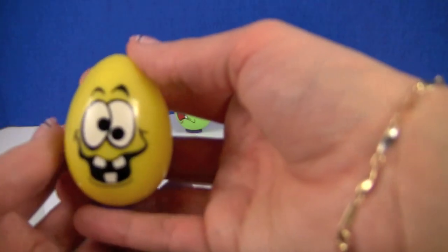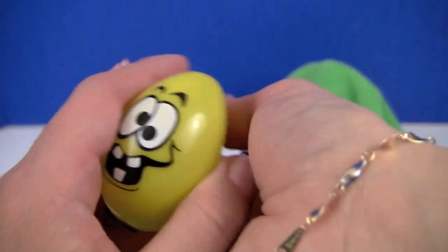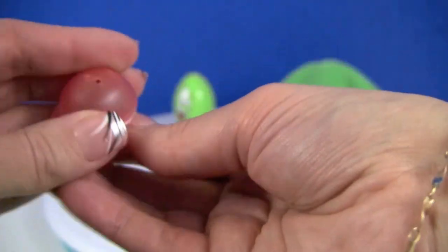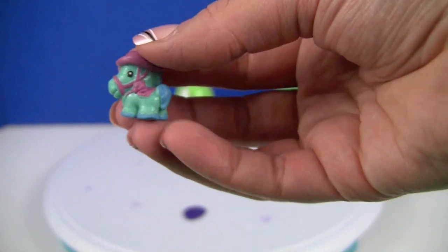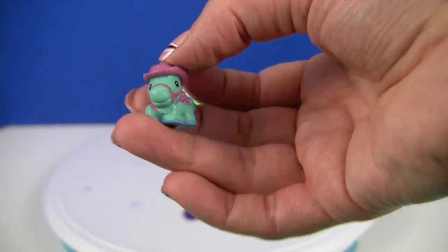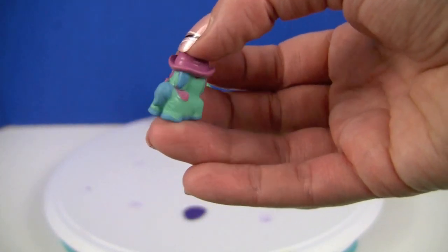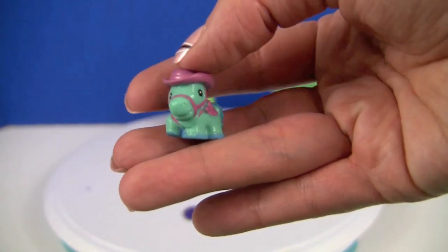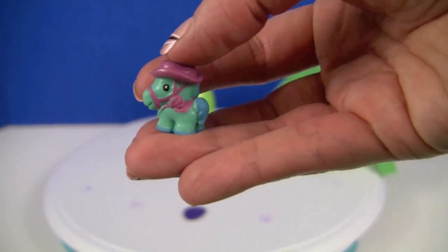Another happy looking guy — happy crazy! Another surprise inside. It's a squeaky horse. It's got a pretty purple hat on.